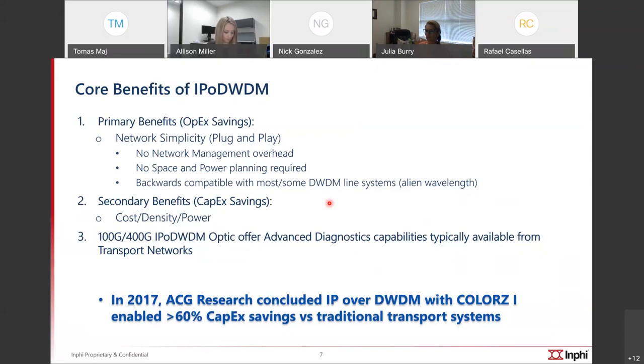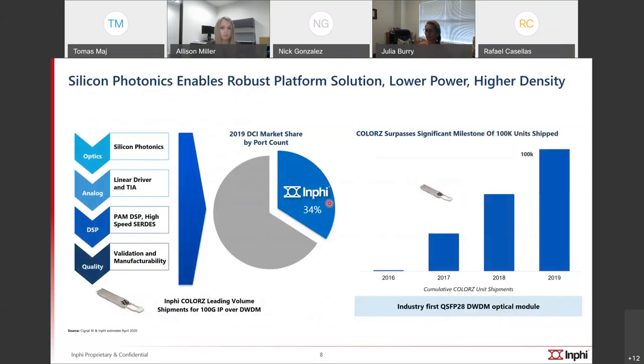We've been shipping at scale — announced in late 2019 that we shipped over 100,000 units. These units are extremely stable, in mass production, with billions of hours of field time. The product is very reliable for production use. We have approximately 30–34% market share by port count for 0-to-80-kilometer ports worldwide with this product. We own almost all the subcomponents — the silicon photonics, mixed analog ICs, and pan digital ICs — all designed and validated either by us or our partners.